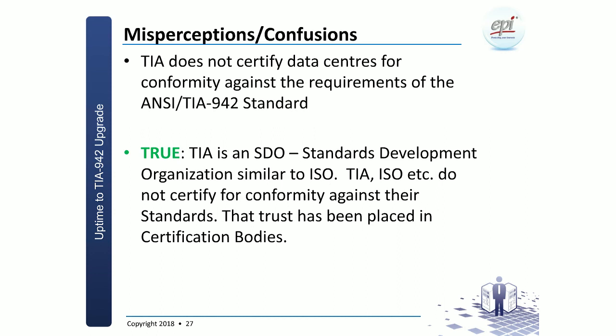Another misperception: that TIA does not certify data centers. That is very true — but I urge you to think about the similarity with ISO. ISO, like TIA, is a Standards Development Organization — SDOs only do the development of standards. The actual certification is entrusted to certification bodies, or CBs. ISO does not do any audits either — ISO writes the standard and organizations in your country do the certification. TIA follows exactly the same structure.